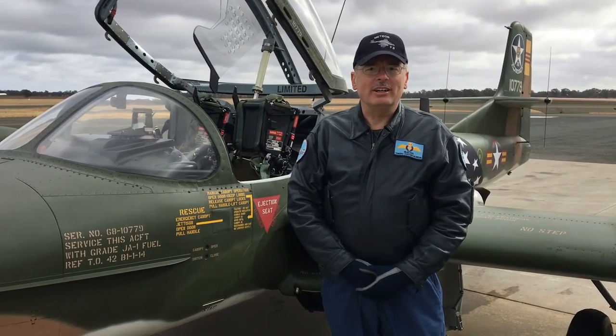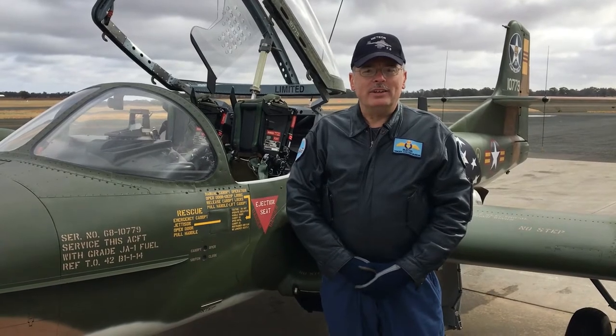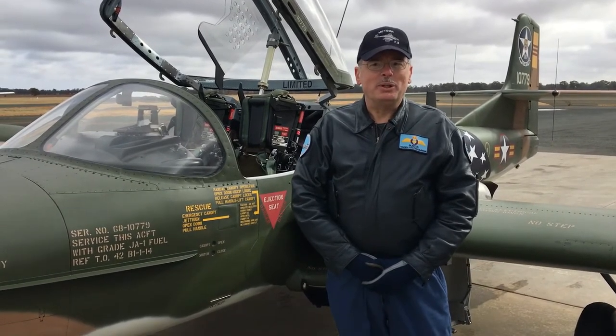It's a fabulous restoration. Andrew Bishop and his entire engineering team handed me a very tight jet with a fabulous paint job, and the performance is phenomenal.